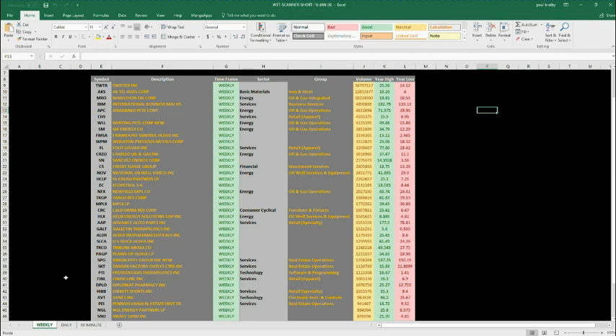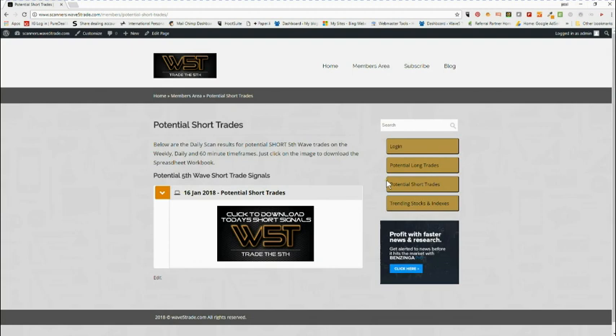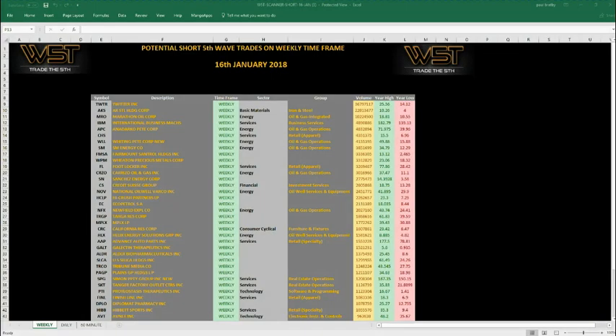It's important to get these scan results every day, build your watch list, and watch these progress each day. That's it for the membership site — very simple, only $97 a year — to give you a really good starting point for potential fifth wave trades on stocks. Now let's go and have a look at some examples using this spreadsheet, looking at isolating the wave count. I'm going to use NinjaTrader for this example.